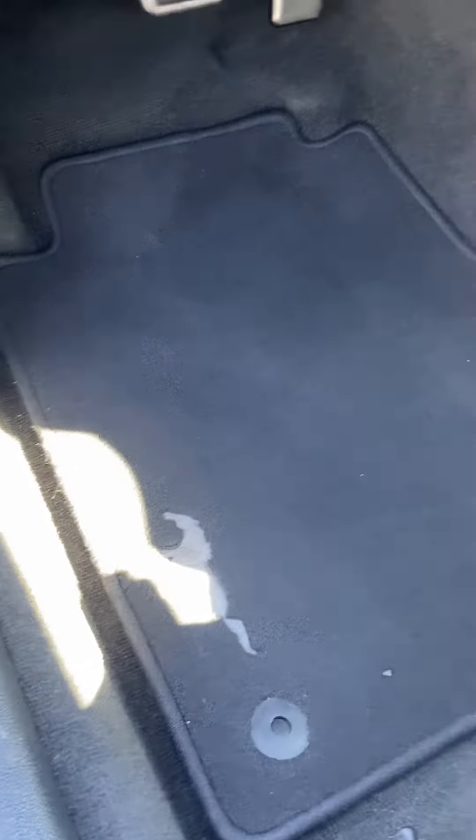The top looks good. I'm not seeing any signs of any moisture inside either. You've got the floor mats — Mustang floor mats.